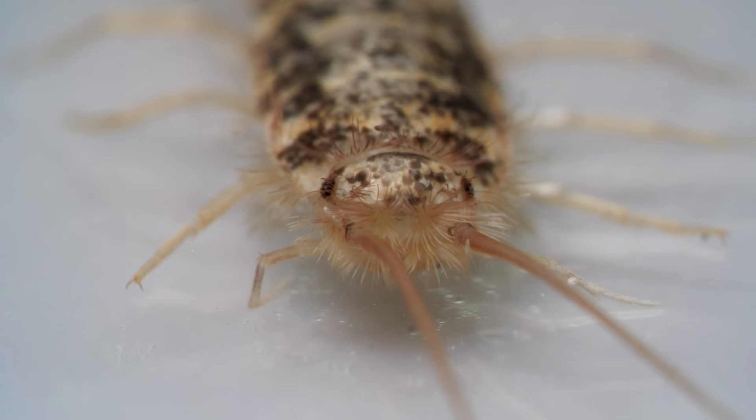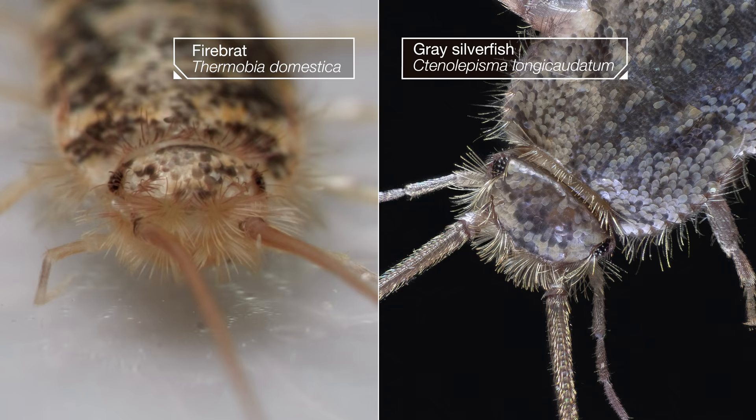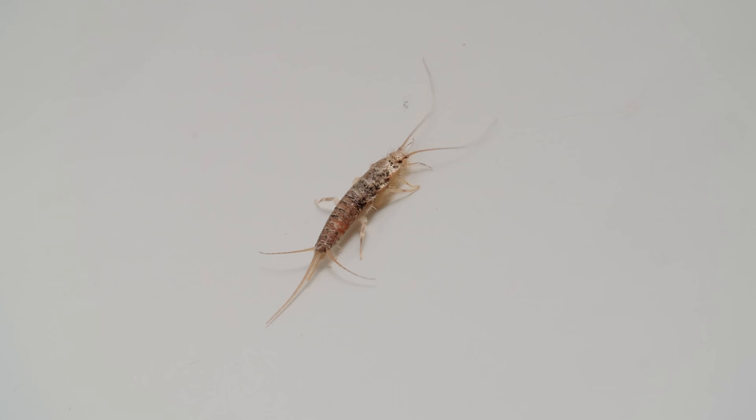This insect is a firebrat. Firebrats and their close relative, the silverfish, don't come out of your drain, as it might seem. They just happened to wander into your sink and can't climb out. Sorry, pal.